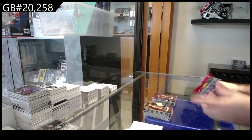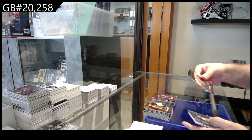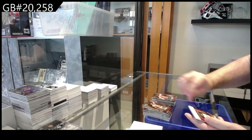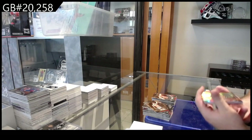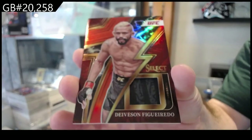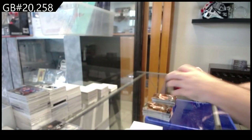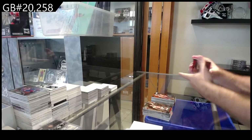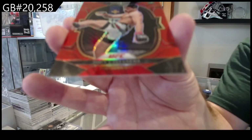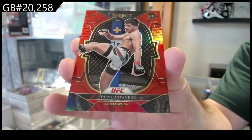I think we got two mems and an auto. Bahamondes rookie, number to 99 Figueredo memorabilia, and we've got a rookie to 175 Castanetti.